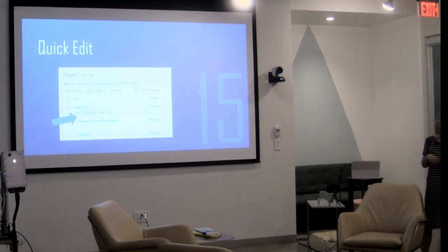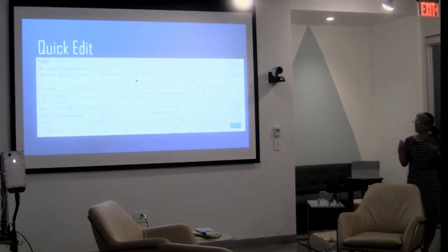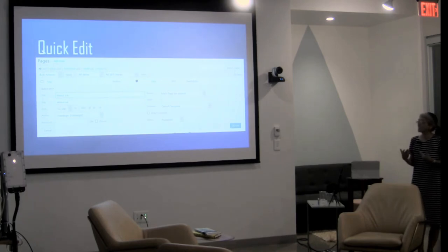Tip number 15: use Quick Edit on your pages. It opens a small box where you can easily change the title or slug, change the date, or change the template. You can also do bulk actions — for example, if comments are being spammed on your pages, you can select all pages and turn off comments in one bulk action. You can also bulk-change the default template. It's a very easy way to change many pages at once, or just edit one page quickly.